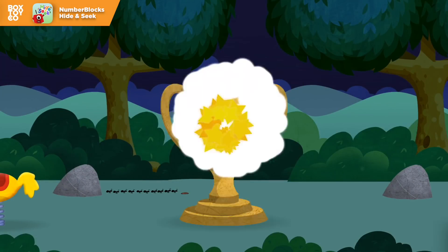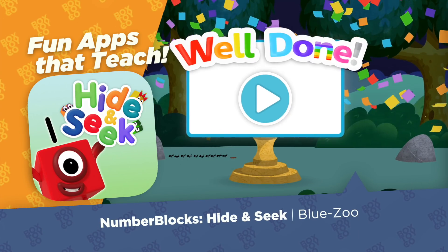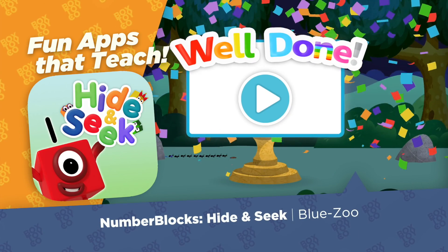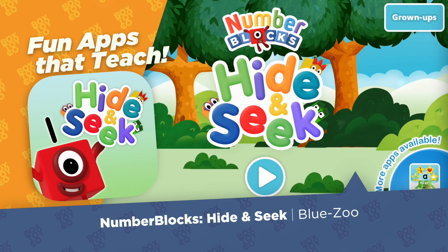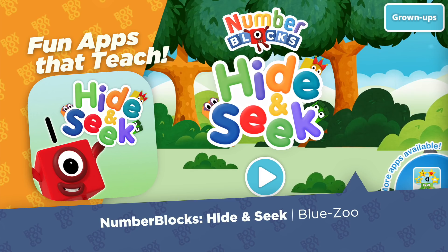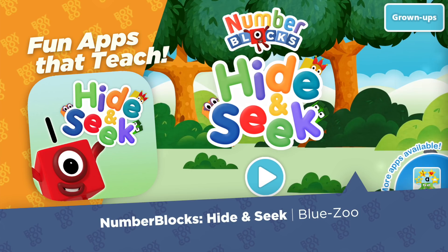You did it! You found all of the number blocks! Well done! Tap the button to play again! You made number block 10!